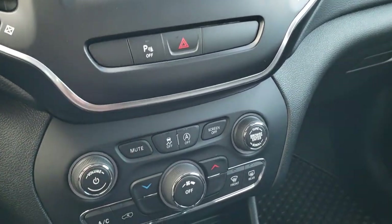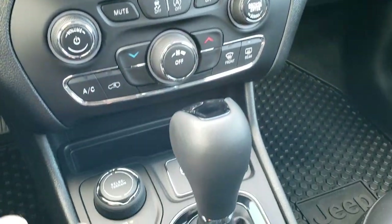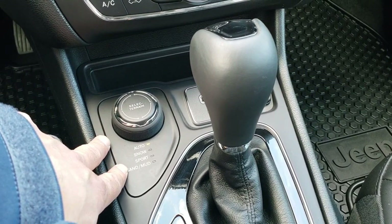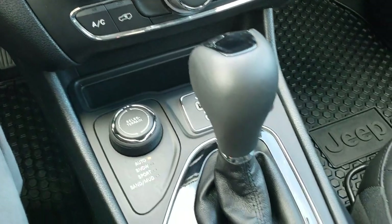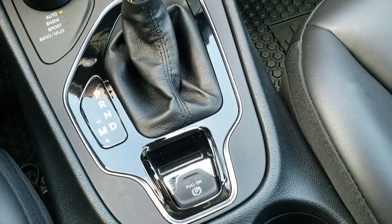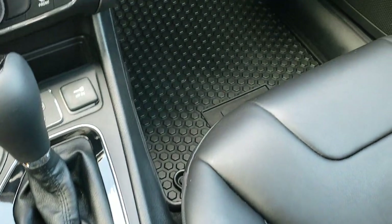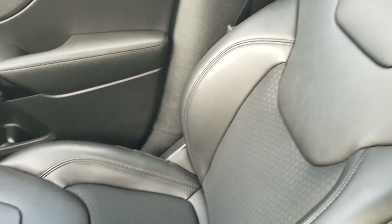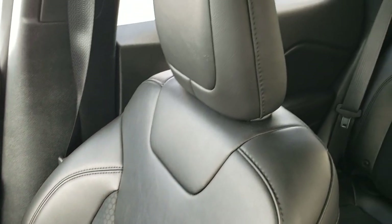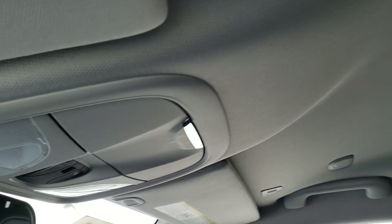Down here you have your backup parking sensors, start-stop capability, and stability control. Your climate controls are all right there. Here's your ActiveDrive 1 with Auto, Snow, Sport, Sand, and Mud terrain settings. It has a 9-speed automatic transmission, plus an AUX and a USB jack. Also the electronic parking brake, keyless entry with remote start, and the enter-and-go system. The passenger side floor mat and seat are in excellent condition. This Jeep has never been smoked in and smells very clean inside. The headliner is absolutely perfect, and you do get map lights up there.